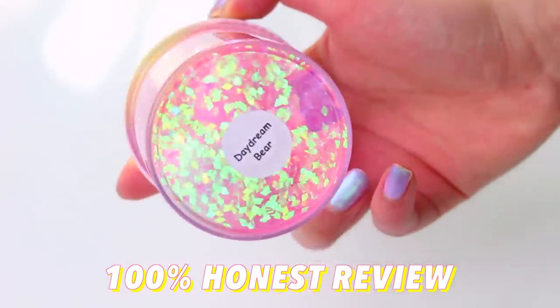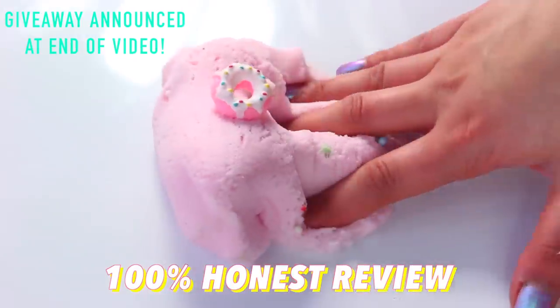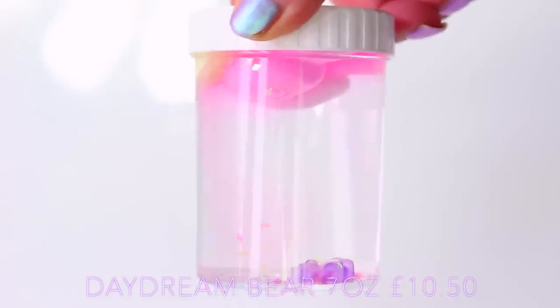Hi guys! In today's video, I'm going to be doing a 100% honest review of famous and underrated slime shops, and I really hope that you enjoy it. So first up we have Slime Marshmallows with the most amazing slime ever.